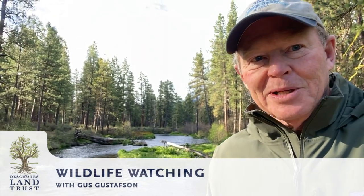Hello everyone and welcome to the Metolius River in Central Oregon. It's another gorgeous day and today we're going to talk about wildlife awareness — ways that you can enhance your ability to see wildlife when you're out on your hikes.